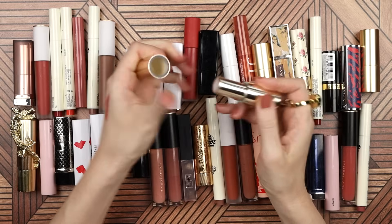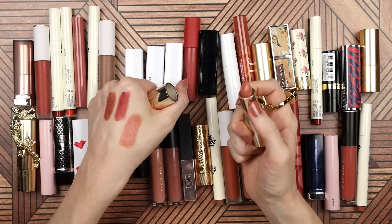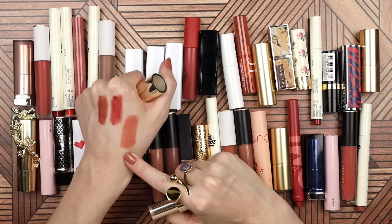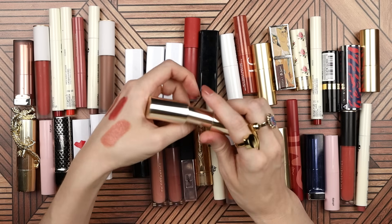Do I want to keep this Becca lipstick? It's a beautiful formula but almost too pigmented for me, and it leans really peachy on me rather than being a neutral nude. I think this can go.